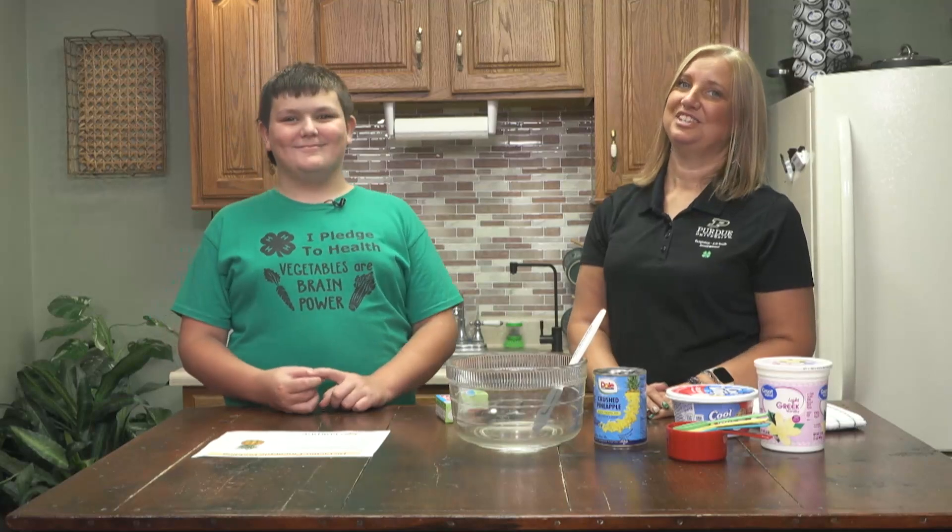Hello, welcome to Extension Kitchen. I'm Stephanie McCurdy, the Health and Human Sciences Educator for Purdue University Extension here in Fayette County. And today I have with me Jace Garrett, and he is one of our fabulous 4-H'ers. Good afternoon, Jace.